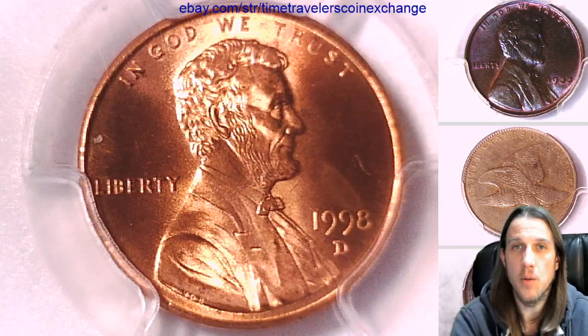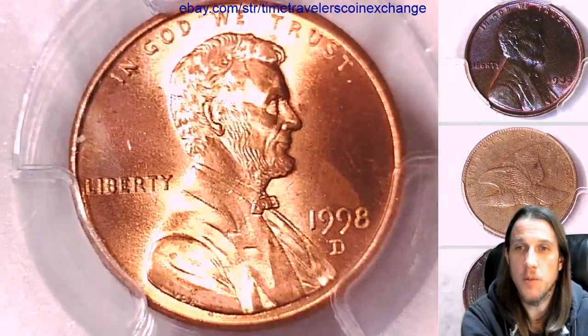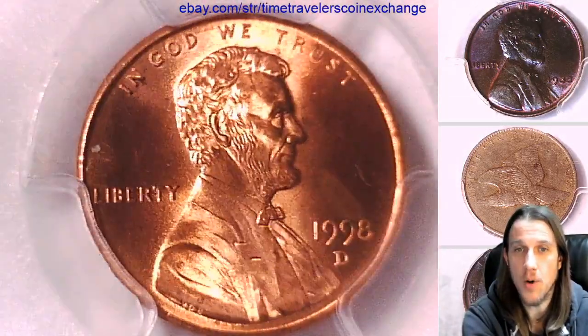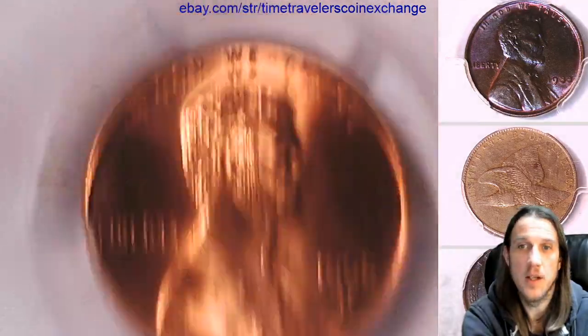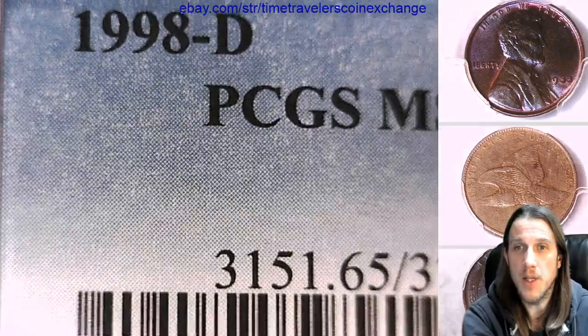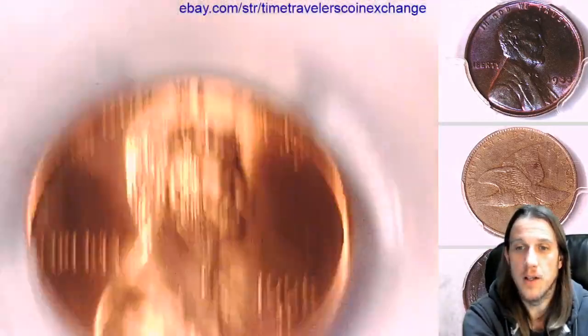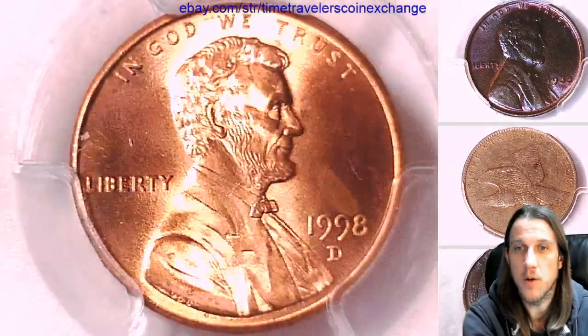Hello again everyone and welcome back to Time Traveler's Coin Exchange. The next coin we're going to take a look at is a 1998 D Lincoln Memorial Cent. It is a business strike coin from the Denver Mint. It has been graded by PCGS and they graded it Mint State 65 Red. We'll take a look at the front and then we'll take a look at the reverse of the coin.